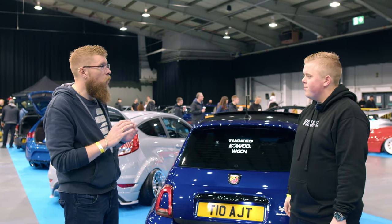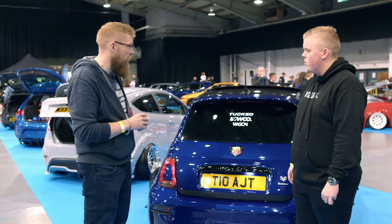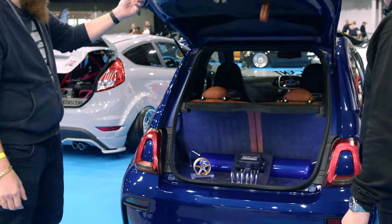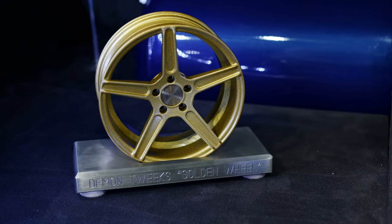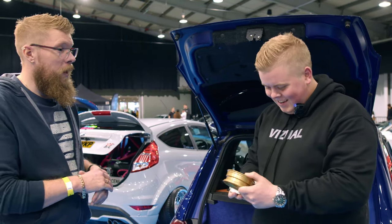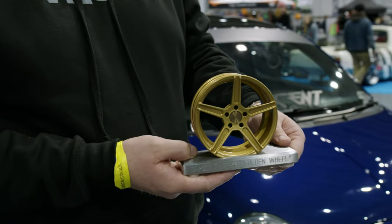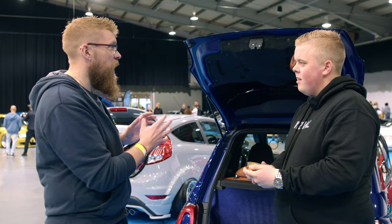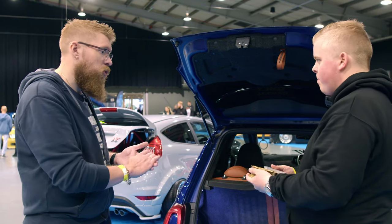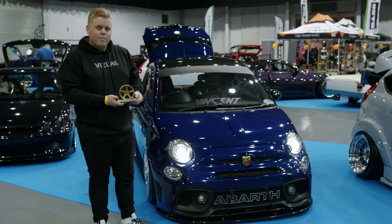We've had a wander around the show and looked at quite a lot of cars. There's something we wanted to highlight — a stunning car built by its owner. It's not run-of-the-mill, and it's just nice to see all that hard work put in personally. A little bit of recognition from us for what we think is a great car here at the show. Well done mate, thank you very much.